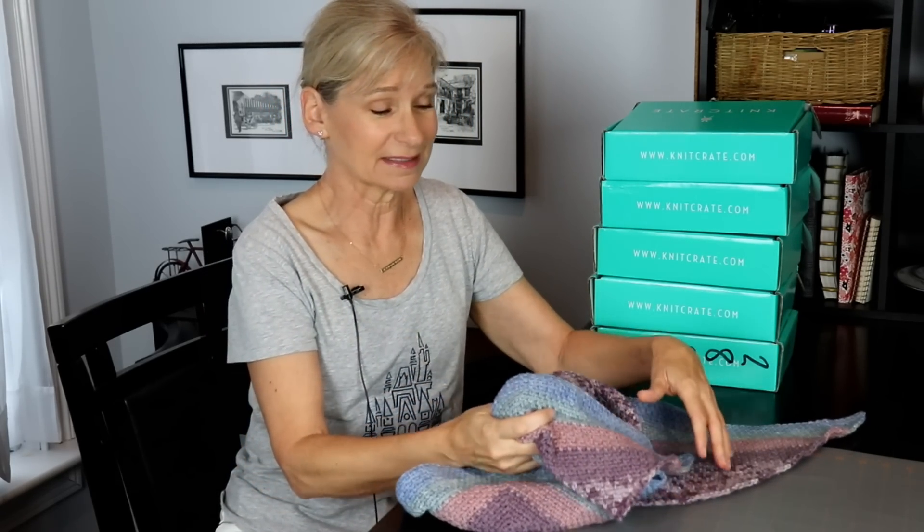I'm always bragging on Knit Crate because I think it's a fantastic company. They're constantly making improvements, and you know that I'm always saying: learn, grow, change, improve, evolve — and that's exactly what they do with their company, and I love that.